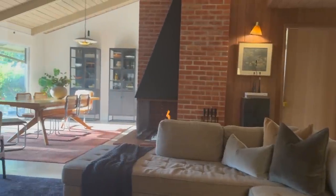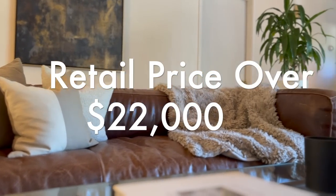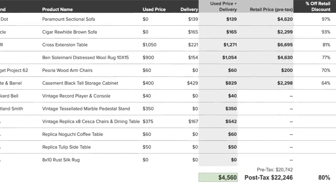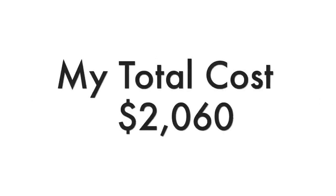Did I get $22,000 worth of furniture for free? No, but I got 13 high quality pieces that I will have for a very long time. The retail price had I purchased all of these things brand new from the stores would be over $22,000. My total cost, including delivery for all the pieces I own today, was just over $4,500. The pieces that didn't work out I sold for a net profit — just the profit — of $2,500. That brings down the total cost of all the pieces I own today to $2,060.